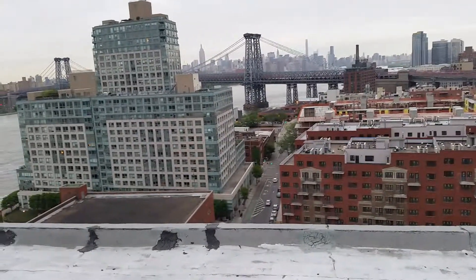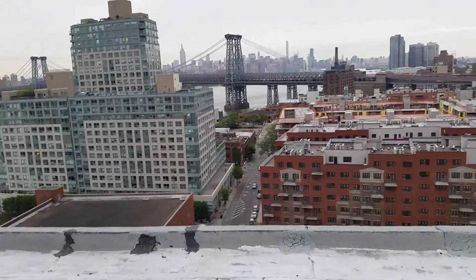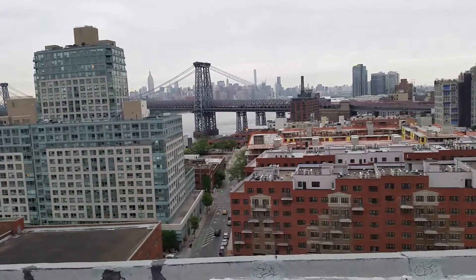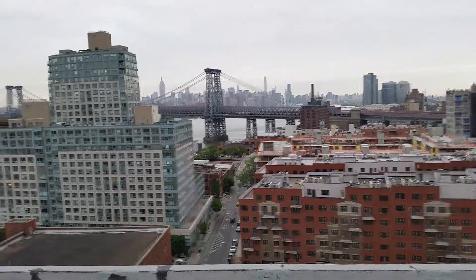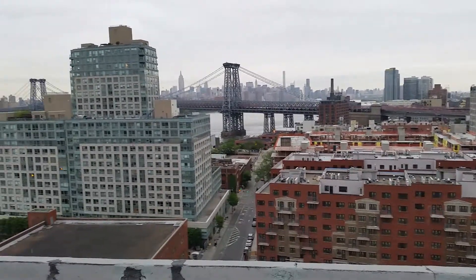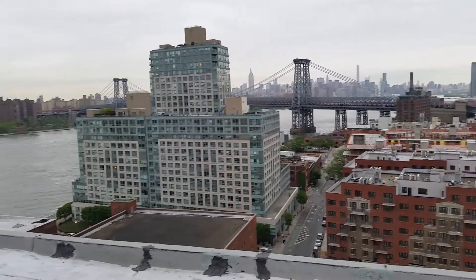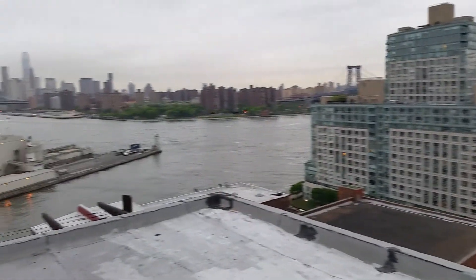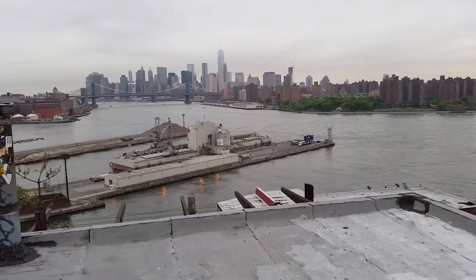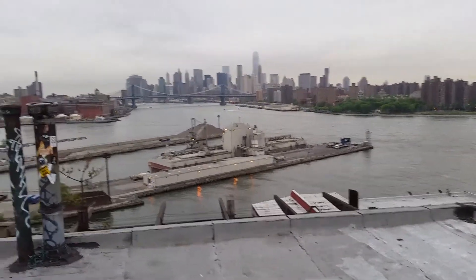So this is the Williamsburg Bridge, and you can see downtown Manhattan back there — buildings everywhere, big big buildings. This would be the East River here, and you can see more of the downtown area.